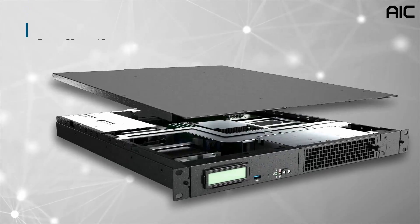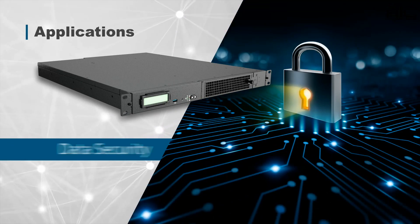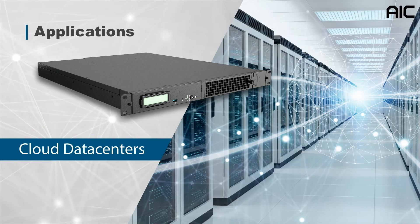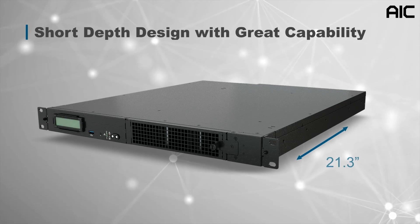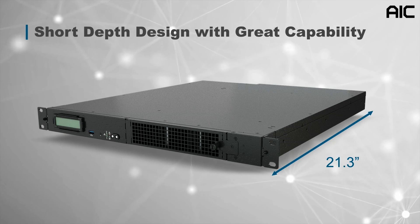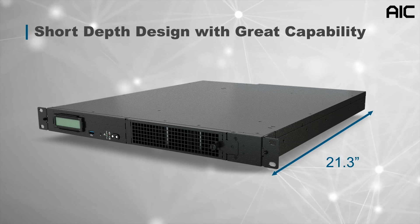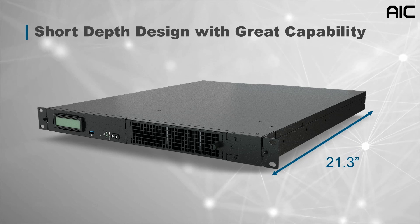It is ideal for applications such as telecommunication, data security, cloud data centers, and edge computing. The chassis is 21.3 inches in depth. The short depth design provides a space-saving feature for carriers and cloud data center operators who need to use the space efficiently without sacrificing any performance.